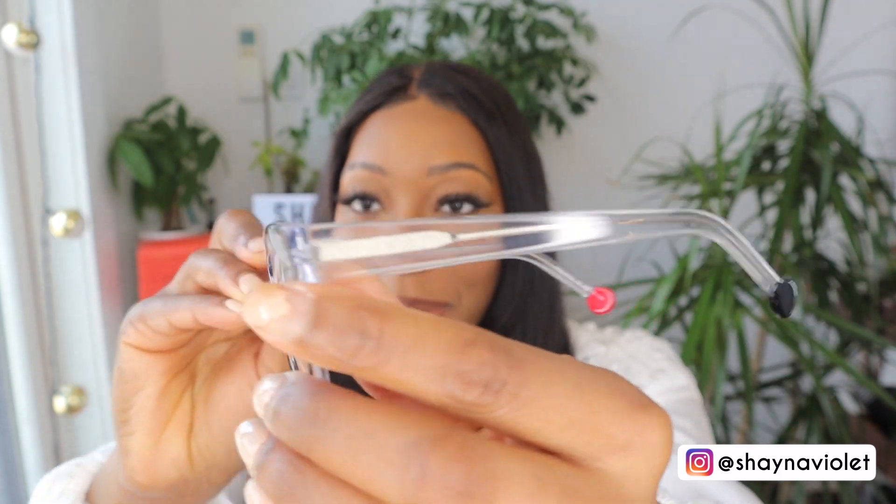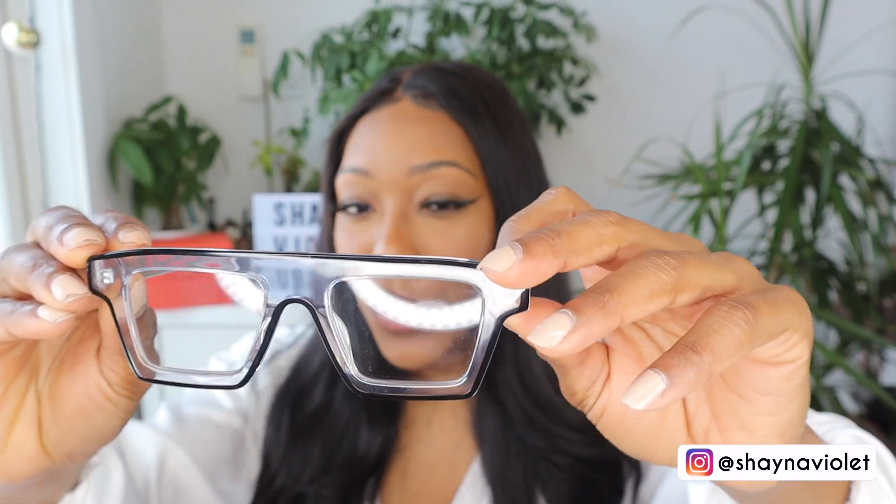These are a fan favorite — I was really impressed. They give me very much cartoony vibes because of the black outline, and even though they're not super huge I love the shape and the cartooniness. Tell me these are not fire — these are like Instagram baddie glasses. I would put these on with a really cute outfit. I love the shape, the outline, and the clear sides.